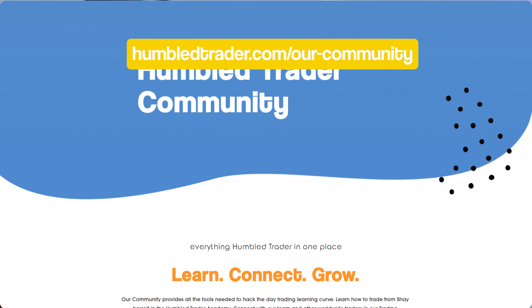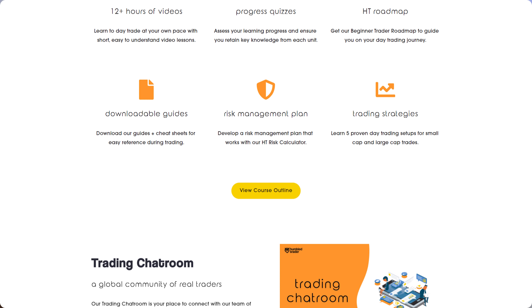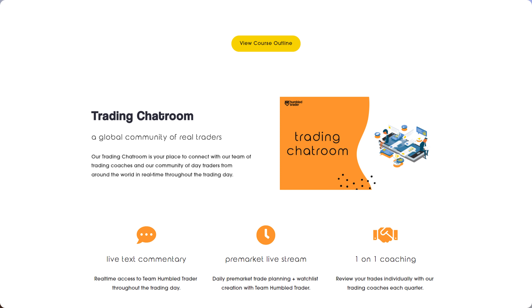If you want to learn more about my short selling strategies or risk management, feel free to check out the Humble Trader community in the link below. Thank you guys so much for watching as always. I'm the Humble Trader and I'll see you guys next time.